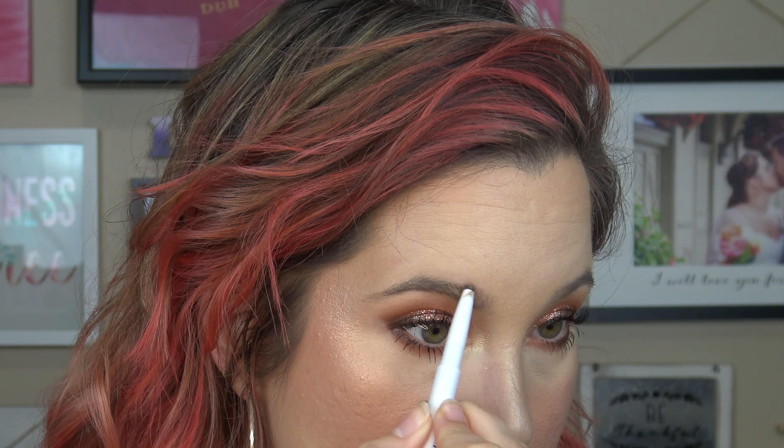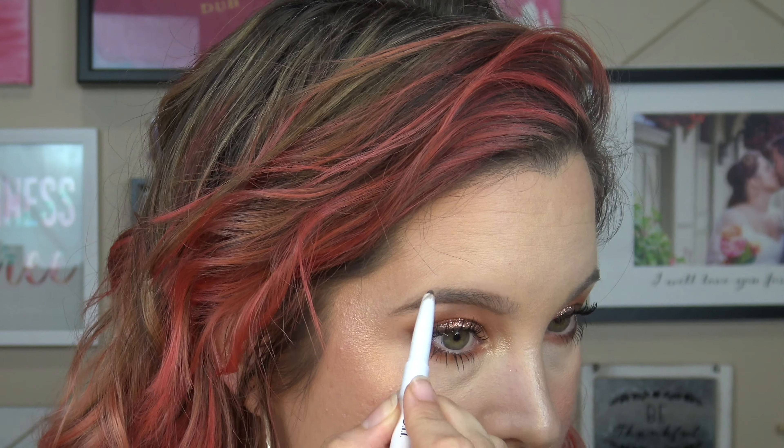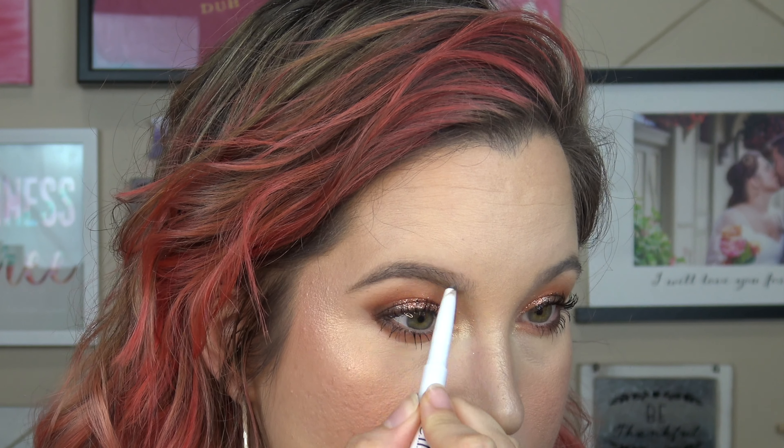I've been going in with my e.l.f. brow pencil first to kind of get the shape and get the fill I want. Then I use the pen for the really hair-like strokes that I prefer in the front of my brow. Now that I'm up close, I see a hair I'm not okay with — there we go. Nothing crazy, just a simple fill. I really feel like that makes a big difference for having a little fuller, more structured brow. I went in about three-fourths of the way on the brow.